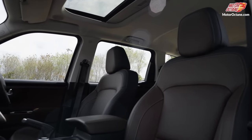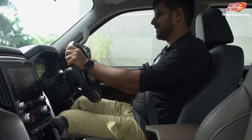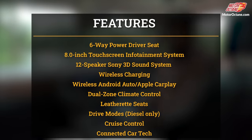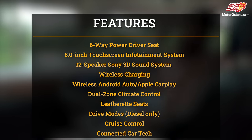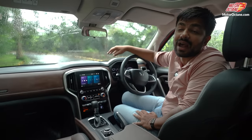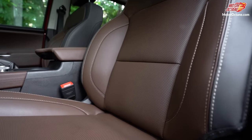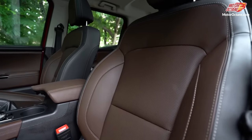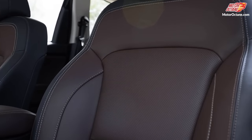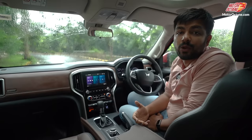Let's talk about seats. Before I talk about comfort, the first thing you will notice is the commanding position you get here — it is irreplaceable at this price point. Your dashboard is small, you can see the edges of the bonnet, and because of all these factors you are going to have a lot of fun driving this car. The seat is quite wide — whether you are short, tall, or wide, you can sit here comfortably and go on a long journey. Its seating posture is more like a chair, so you will not have a problem with thigh support on long trips.